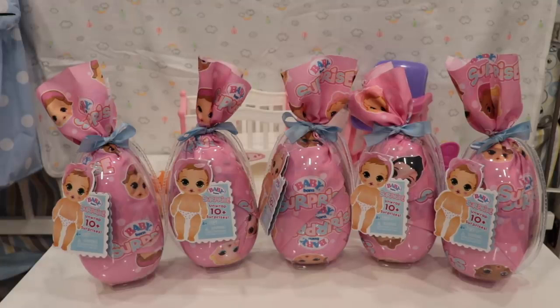Hey everyone! Welcome back to my channel. So today I'm here with five of these really cute Baby Born Surprise dolls. These were sent to me by my friends at MGA, the people who make Baby Born, and you can find these — I've seen them at Target. They asked me if I wanted to review them, so they sent me these five little babies. I'm so excited to open them up.